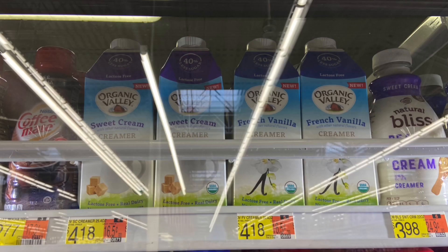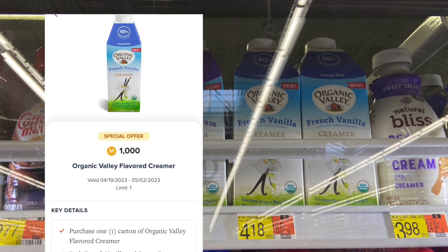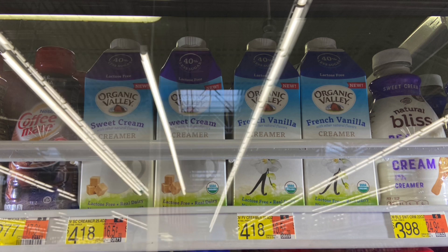Next up we have a deal on the Organic Valley Creamer at $4.18. Submit over to Ibotta for $1.50 and then to Merrifield for $1 back, making your final cost for one just $1.68. If you guys have not signed up for Merrifield, I will leave my referral code down below in the description box — it's very similar to Fetch Rewards if you're interested in checking it out.